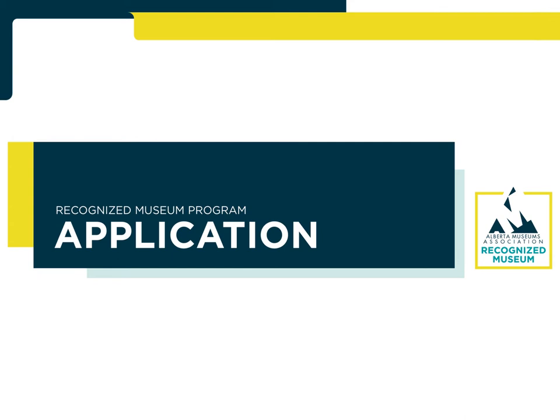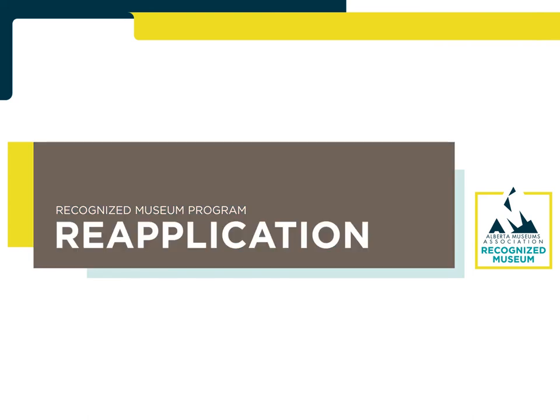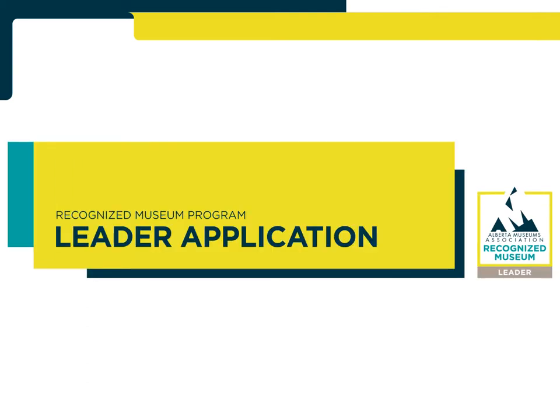The application is submitted by institutions not currently designated as recognized museums that seek to demonstrate they meet the best practice standards, and consists of 10 pieces of core evidence and 5 pieces of additional evidence. The reapplication is submitted by institutions currently designated as recognized museums seeking to remain recognized for another 5 years, and consists of 10 pieces of core evidence. The reapplication with Leader Application is submitted by institutions seeking to maintain their designation and demonstrate they are leaders, and consists of 10 pieces of core evidence and 8 pieces of additional evidence.